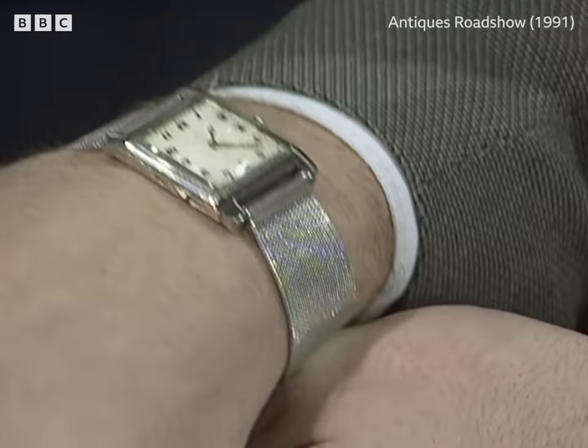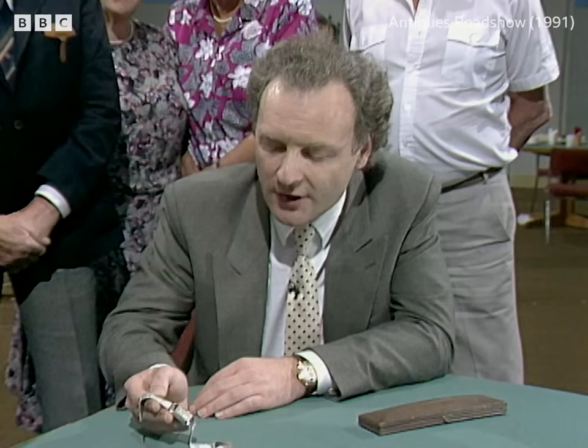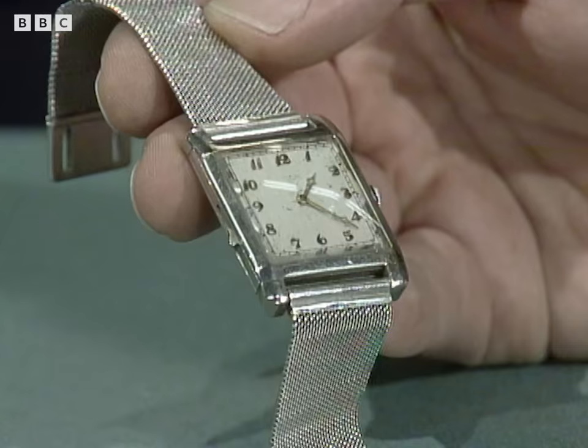It sort of fits my wrist like a glove. The wristwatch market is quite an interesting phenomenon of the last few years, and it's influenced by all sorts of different factors.